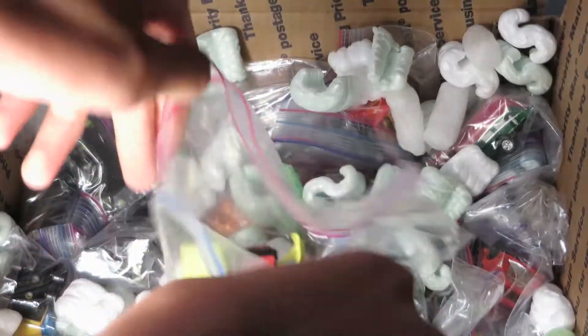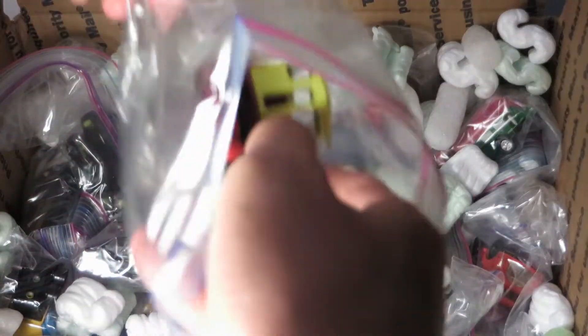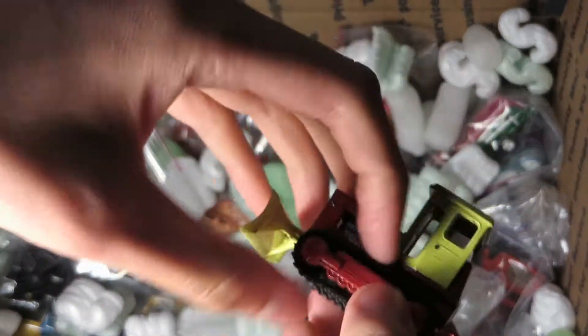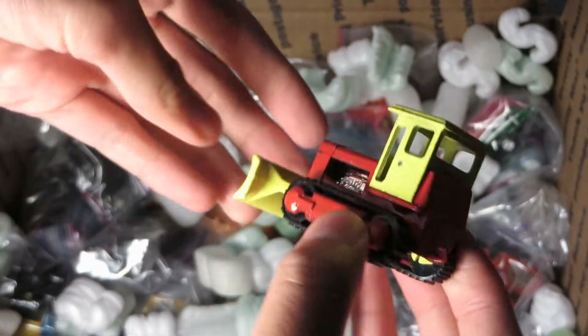Oh, a bulldozer — I'm thinking this is probably a Play Art. Yeah, it's a Play Art tractor — Case, made off of the Matchbox one.